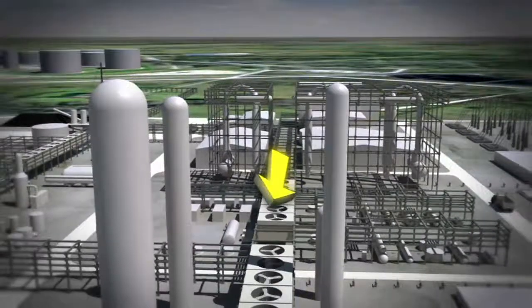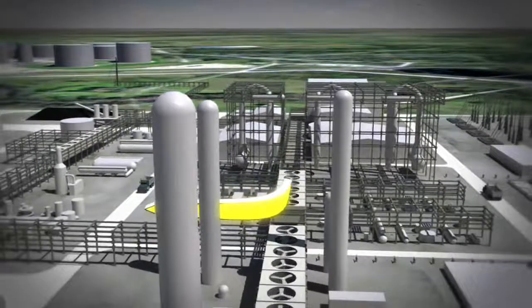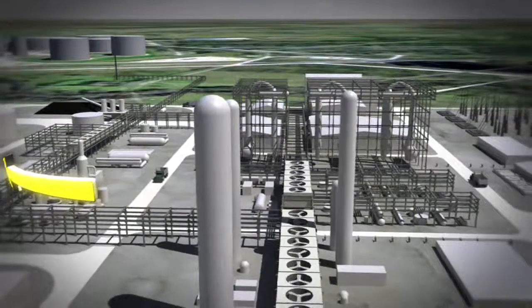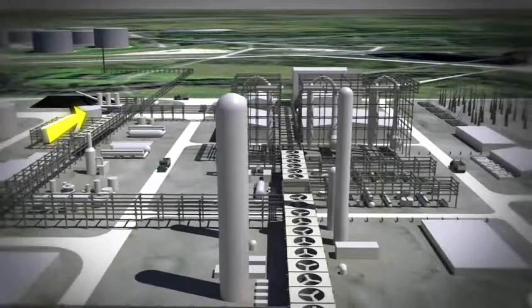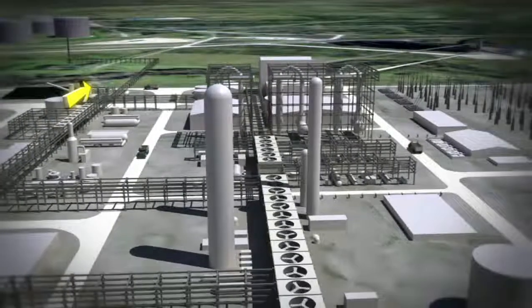The hydrogen gas is then cleansed to remove impurities such as sulfur, ammonia, particulates, and carbon dioxide. These impurities, which would otherwise be wasted, are instead captured and utilized to make useful products and construction materials.